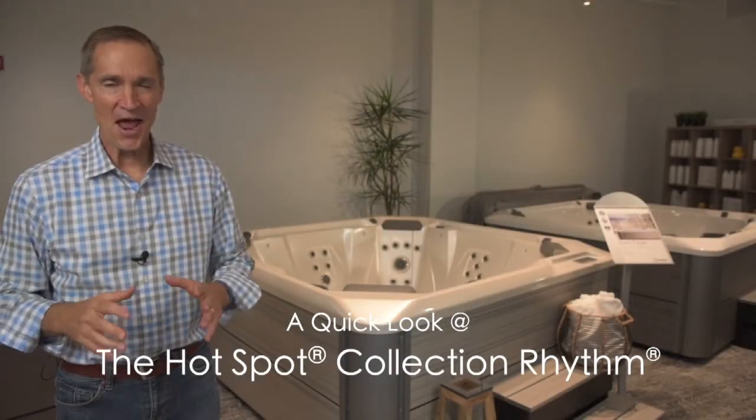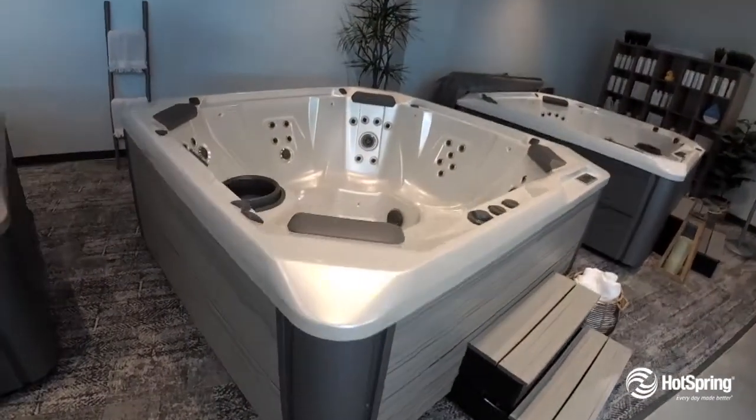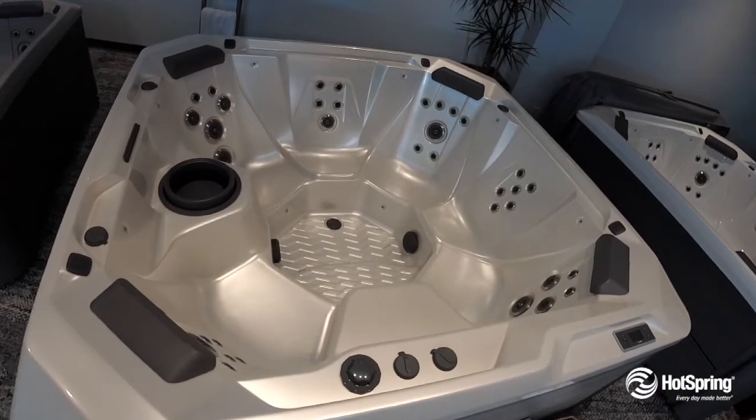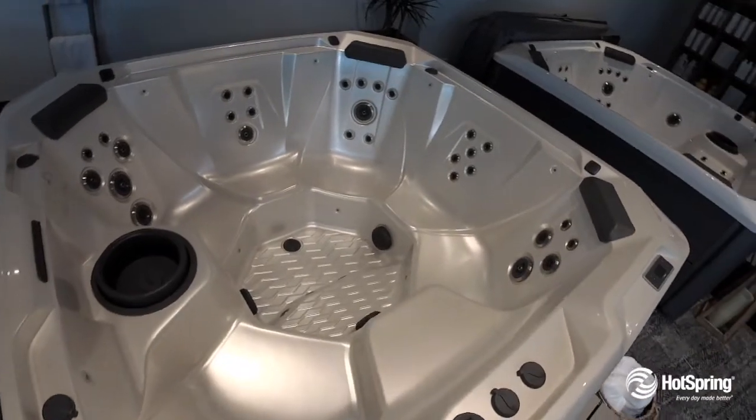The Rhythm may well become everyone's favorite place to gather. With popular open seating for 7, it offers powerful massage with 40 jets powered by twin jet pumps that give you hydrotherapy from your neck to your toes.